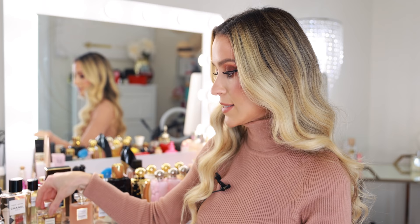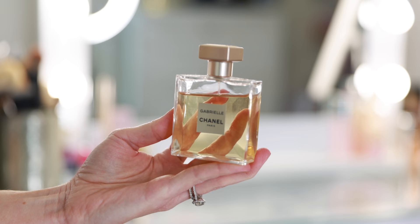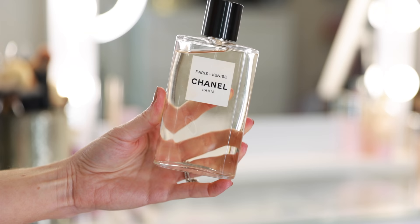Then we have Gabrielle — this is the original and I prefer the Essence. Here we have Paris Biarritz, one of my all-time favorite Chanel fragrances. This is very light — another great daytime scent. This also has vanilla and tonka bean, but unlike Coco Noir, this is light and fresh.